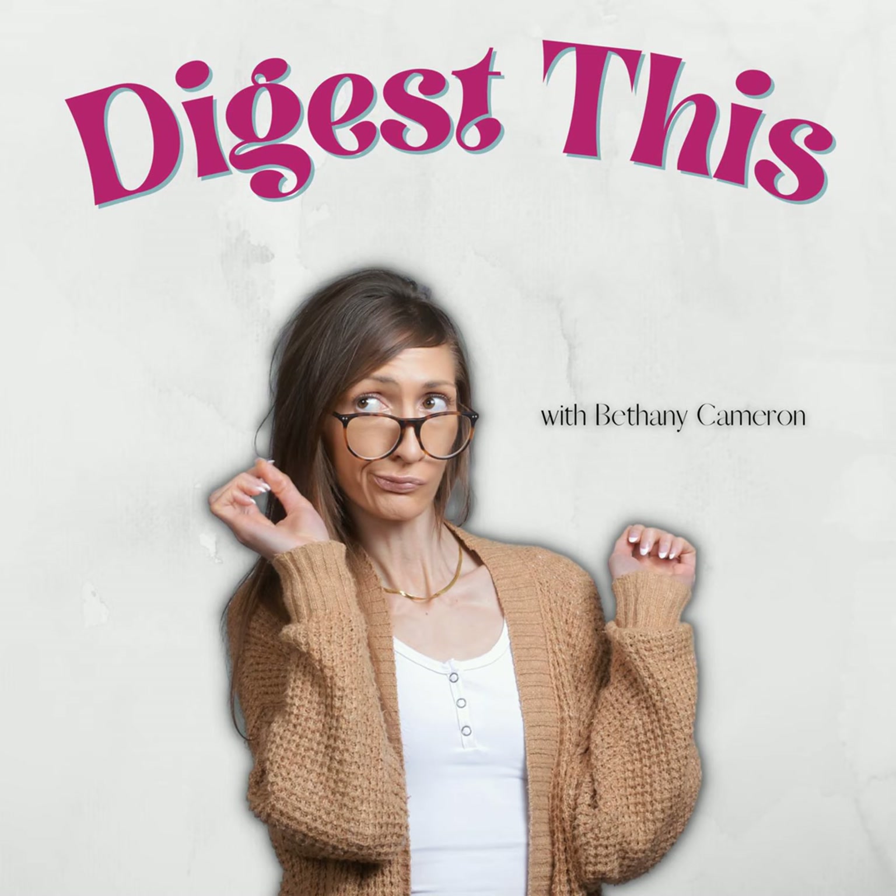Probiotics are the good bacteria we need inside our gut. But without the prebiotics, the probiotics will die. Probiotics are living organisms and they need food too. That's where the prebiotics come in — they help feed the probiotics, helping them to survive in our body.